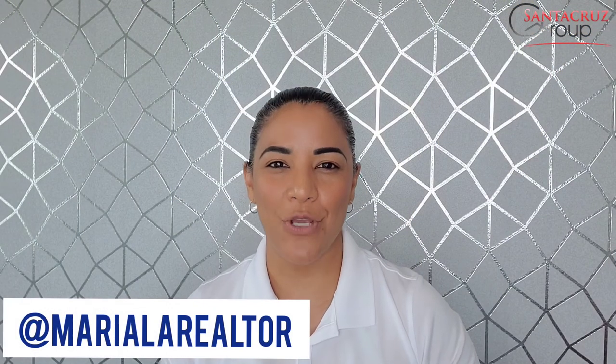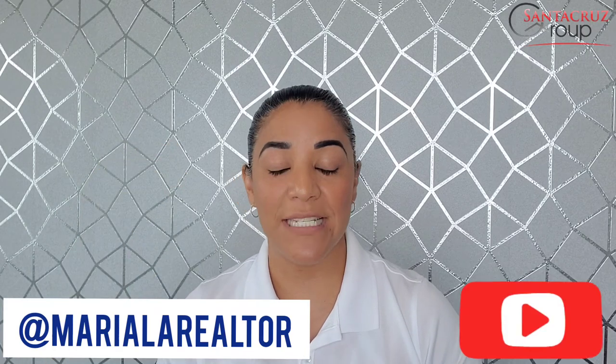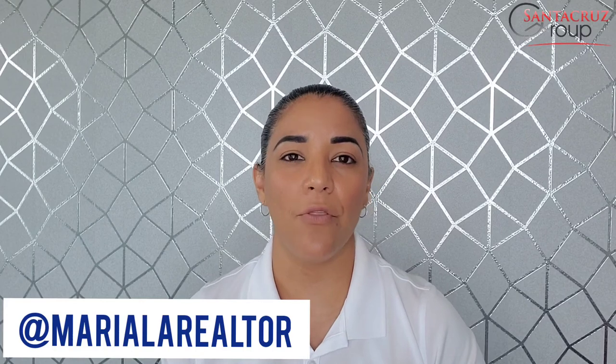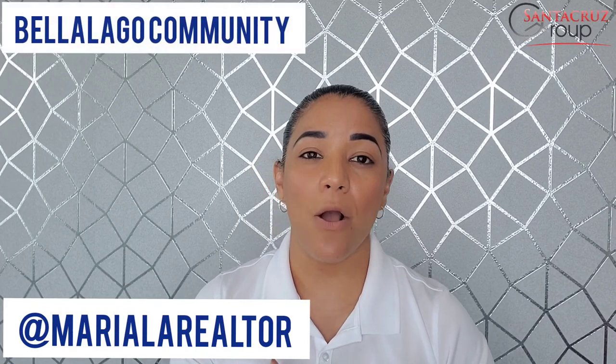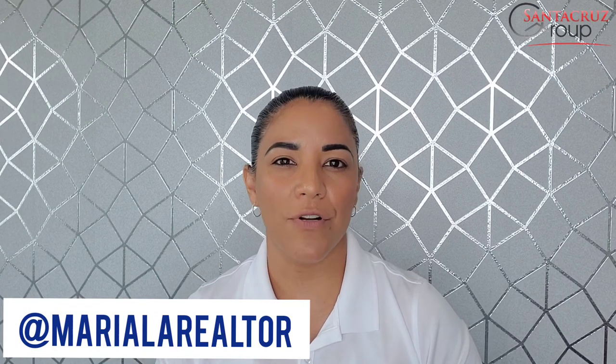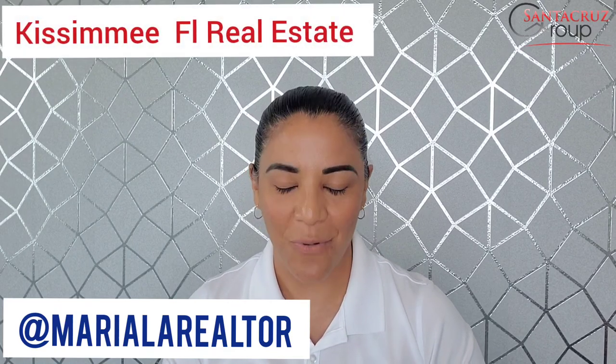That's all I have for you today. If you like the video, don't forget to like it and subscribe to my channel. If you want to know more about the community of Vela Lago, visit my channel — I have another episode called Vela Lago Community where I share a little bit more about what the community offers residents. I'll see you all next week in another episode of Kissimmee Florida Real Estate.